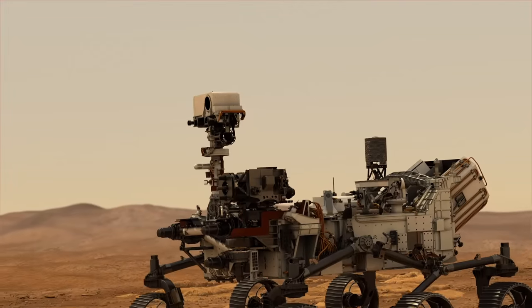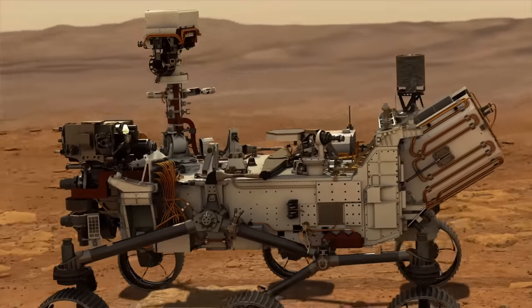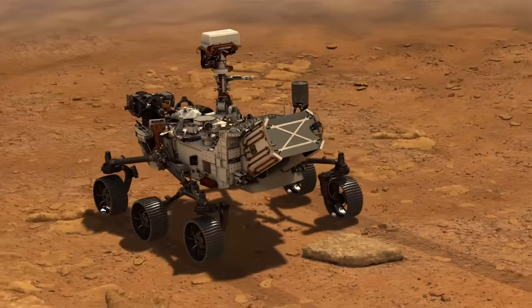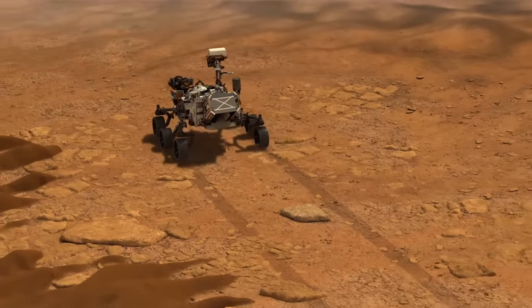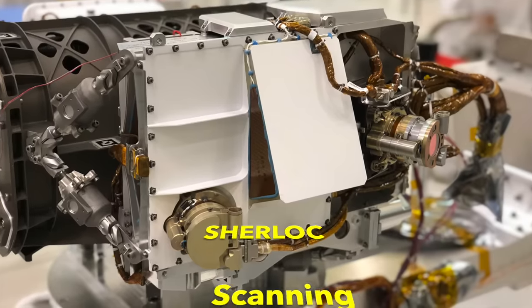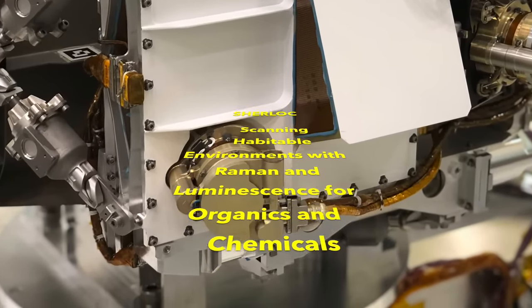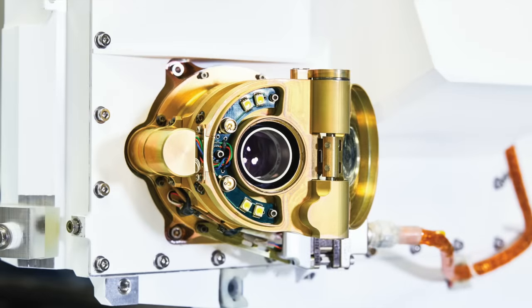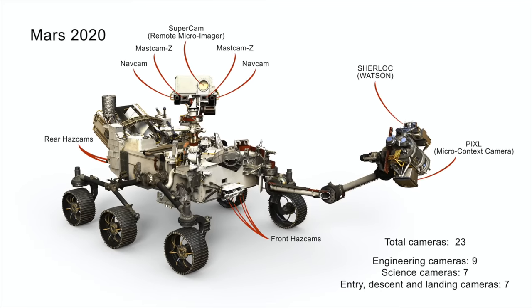Perseverance is a roving science laboratory on Mars. It's got instruments designed to help reveal the geologic history of Jezero Crater, and to search for organic matter, which could be part of a possible biologic history. One of the instruments goes by the contrived acronym SHERLOCK. It includes the highest-resolution camera of the record 23 cameras on Perseverance, at 10 microns per pixel.